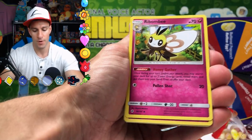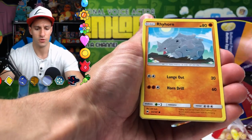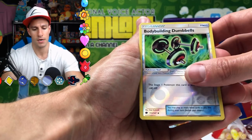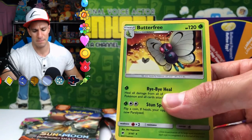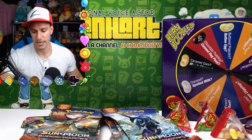Cards: Poipole, Ribombee, Cubone, Sandcastle, Rhyhorn, Meowth, Caterpie, Morelull, Bodybuilding Dumbbells. The rare is Butterfree — but it's the sad one, it even has a sad card. Bye bye. Oh boy — memories, nostalgia. I think that was two packs.